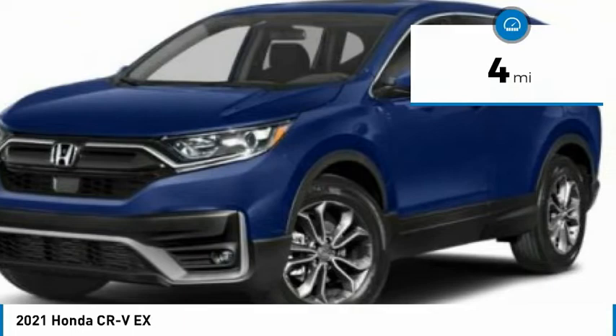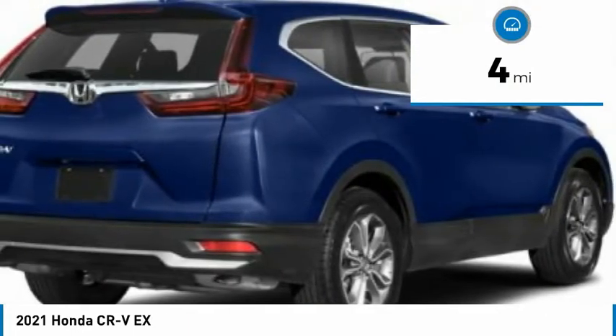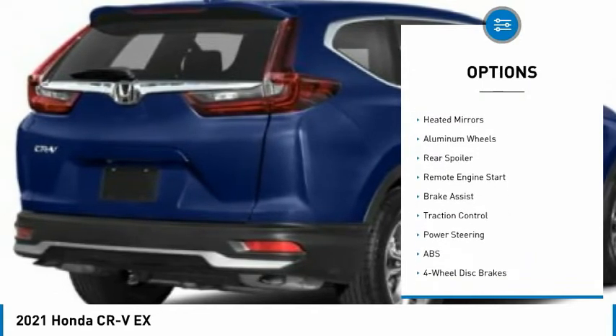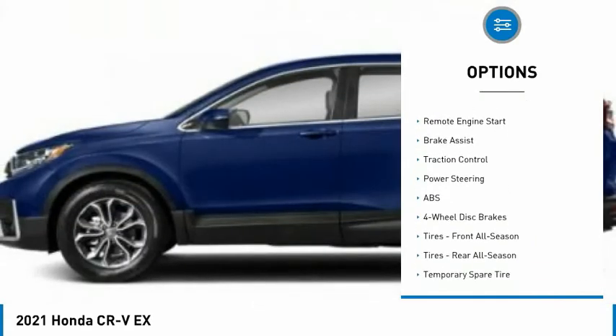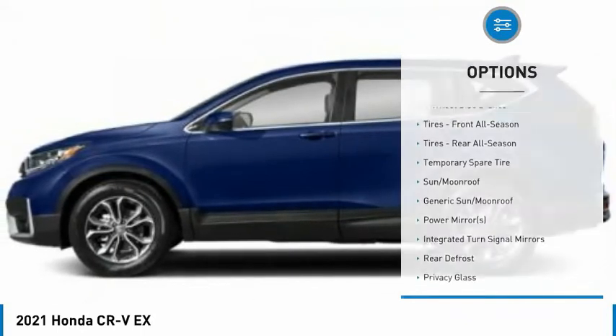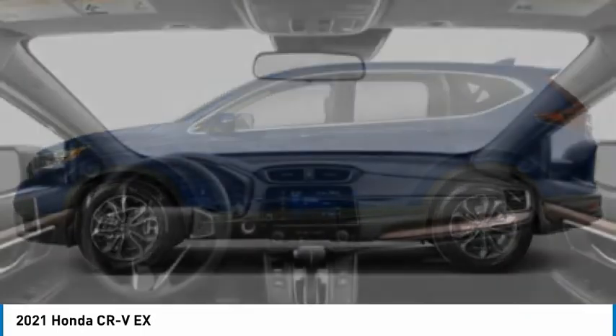This vehicle has less than 100 miles. Here are some of this vehicle's great options: tire pressure monitor, turbocharged, blind spot monitor, all-wheel drive, heated mirrors, aluminum wheels, rear spoiler, remote engine start, brake assist, traction control.